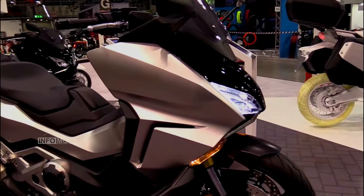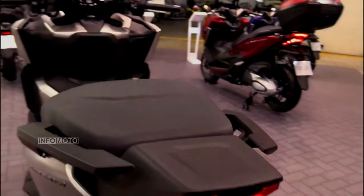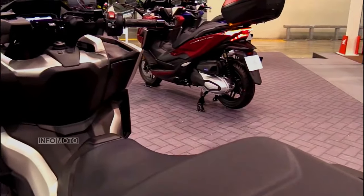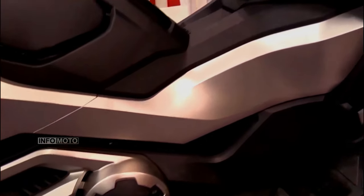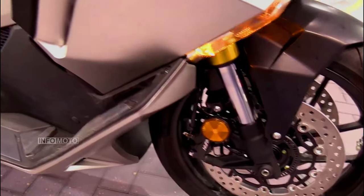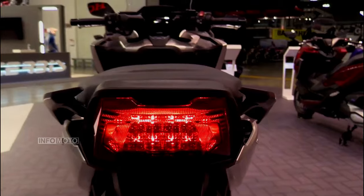The TFT instrument display serves as the digital nerve center of the Forza 750, presenting riders with a clear and intuitive interface. Speed, RPM, fuel level, and trip information are elegantly showcased, ensuring that riders stay informed without being overwhelmed by excessive data.